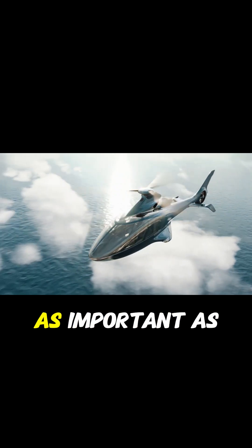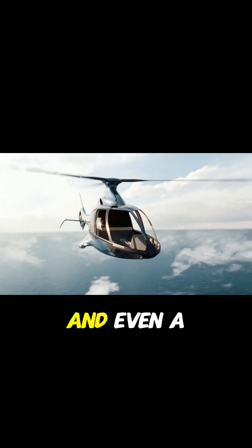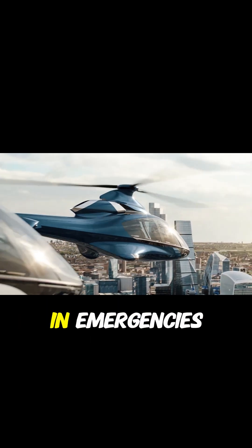Safety is just as important as performance. The HX-50 includes a crash-resistant fuel system and even a ballistic parachute, offering extra protection in emergencies.